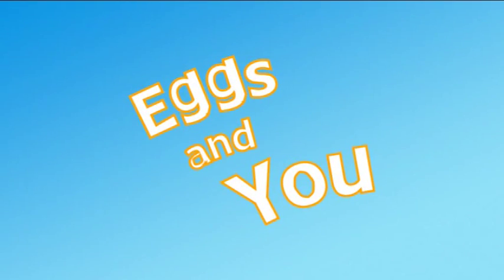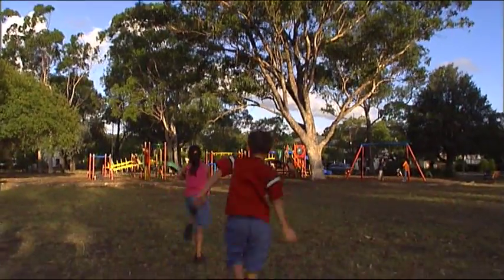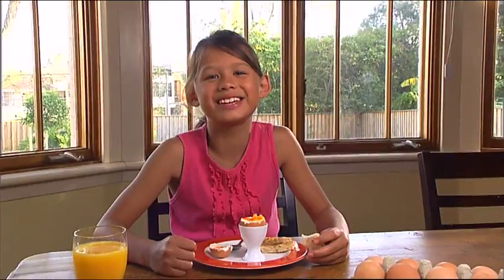Eggs are high in protein which helps you grow. They'll keep you fit and strong, help you concentrate at school, and give you energy to play. I like my eggs scrambled on hot buttered toast with salt and pepper and a little bit of parsley. I like my eggs poached, on with ham, cheese and tomato and salt and pepper to taste. I like my eggs poached on toast with butter worked into the egg. I like them just done soft. Scrambled eggs and bacon for me — you can't get better than that. My favourite eggs are boiled eggs with soldiers.